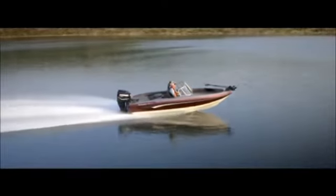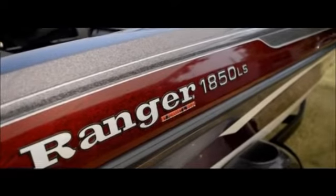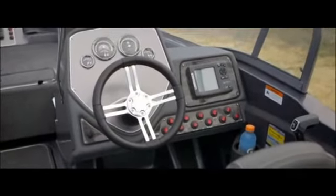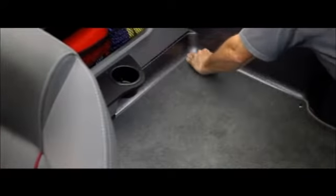Of the boats in our lineup, I think the 1850 has probably exceeded my expectations more than perhaps any boat in recent memory, and we are really carving out a market for that boat. This is the third generation of the 1850 — back to our innovation and design and a desire for continuous product improvement. That's why we have this third generation.